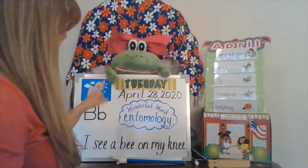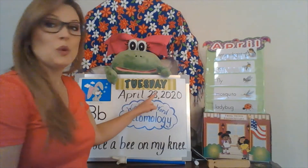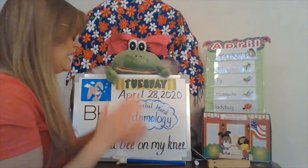Hello, class. Today is Tuesday, April 28, 2020. Our wonderful word of the week is entomology. Let's say that again — entomology. How many syllables? That's right: one, two, three, four, five.